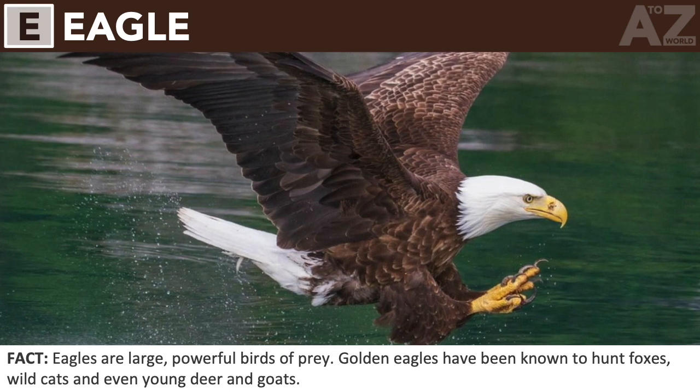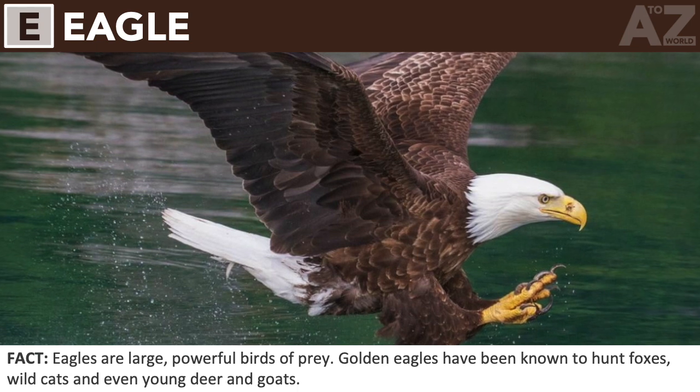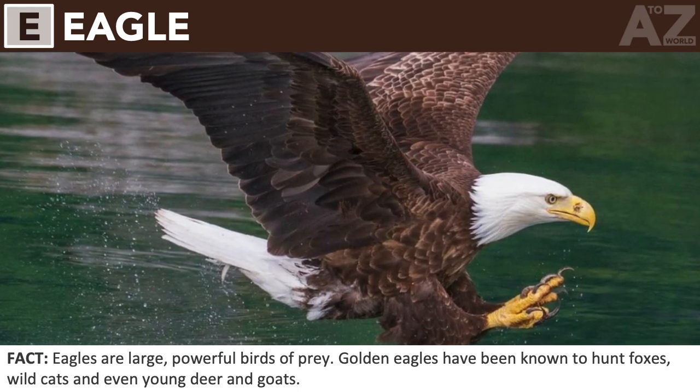Eagle. Eagles are large, powerful birds of prey. Golden eagles have been known to hunt foxes, wild cats, and even young deer and goats.